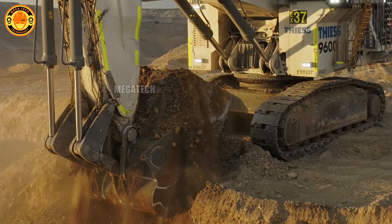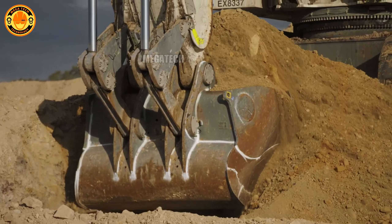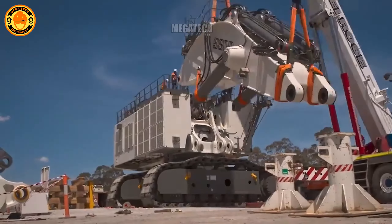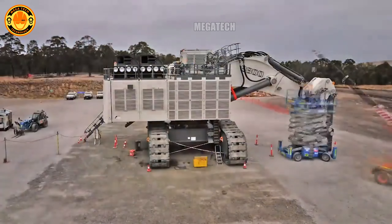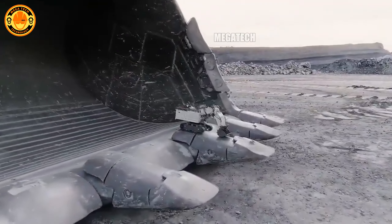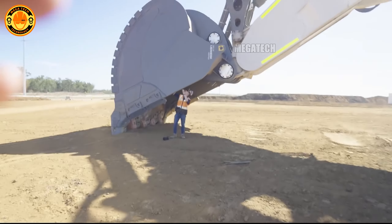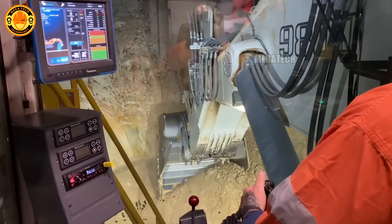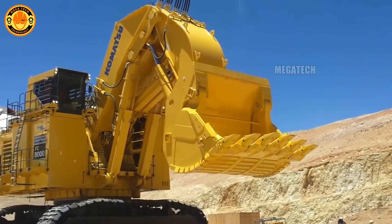Next is the Liebherr R9800 with a bucket capacity of 47.5 cubic meters. What's surprising is that it can be almost fully automated, turning the worksite into a massive automated machine. The Liebherr R9800 is equipped with smart systems that can predict and automatically adjust operations based on real conditions, minimizing errors and optimizing efficiency.